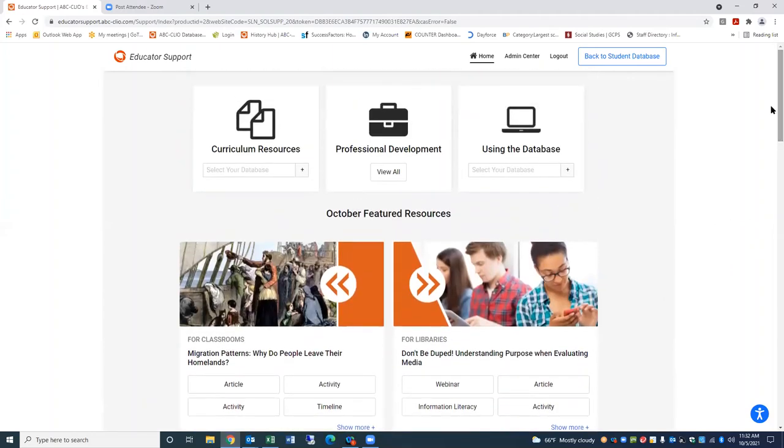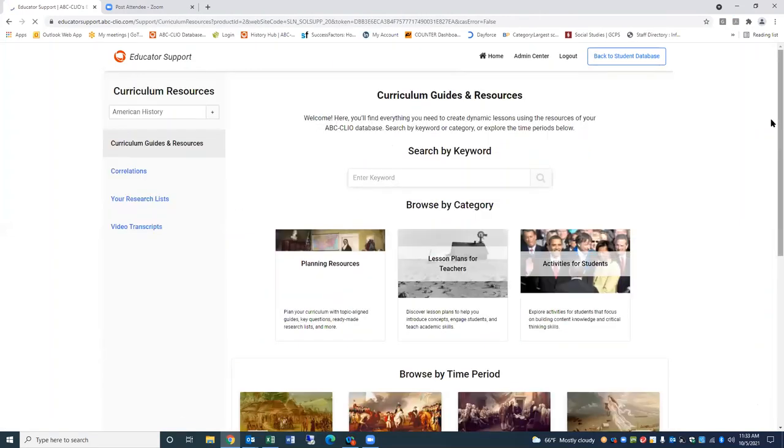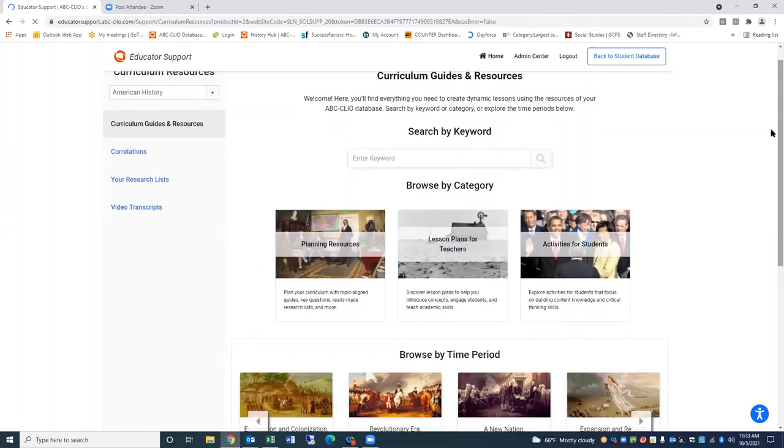In these featured resources sections, we will often provide links to resources that are in collections that you may or may not be subscribing to. But if you're not subscribing to them, you will have access to those resources for a full 30 days. We have materials for classrooms, for libraries, for districts, as well as where you can sign up for additional resources. Now with the curriculum resources — I understand I have about 15 minutes — the first curriculum resources section is sort of what I would refer to as your one-stop shop for instructional support. It includes curriculum guides, lesson plans, and student activities.